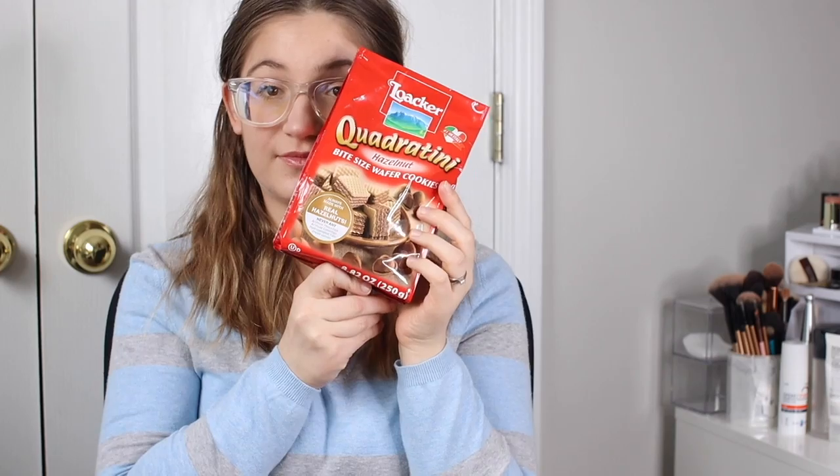I have one snack left to share. American wafers just don't taste as good as the ones I remember from home — but I found the perfect ones: Quadratini Hazelnut Bite-Sized Wafer Cookies. They are so delicious and filling, so don't eat too many! If you see these in the grocery store, give them a try. Everyone I've given them to loves them, even my husband who isn't a hazelnut wafer kind of guy.